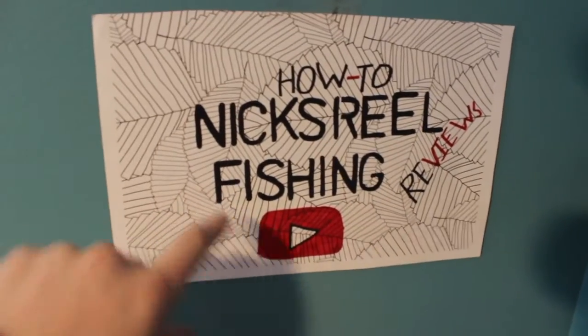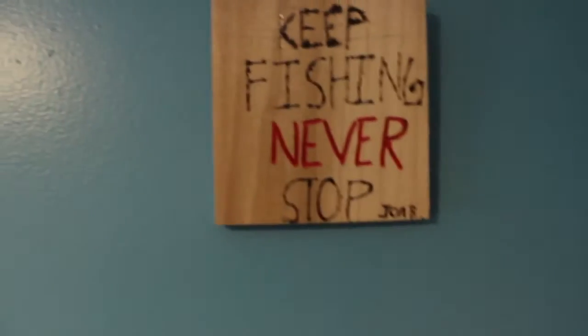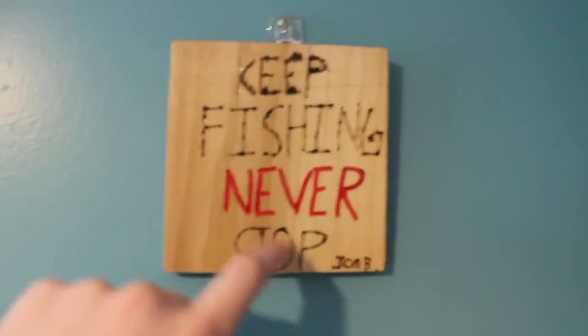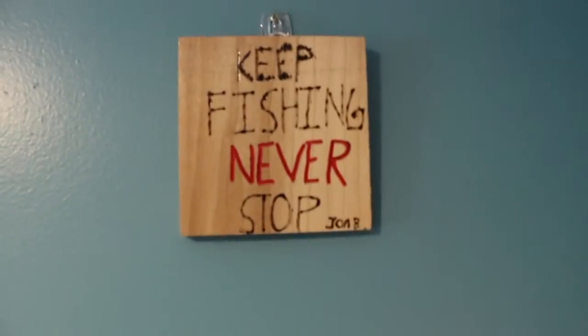I've got this fan wall going up. One kid at my school actually made this for me, which is pretty cool. Then I made this one for myself — it says 'Key Fishing, Never Stop.' John B said that. Really cool — I'm adding some more to it.